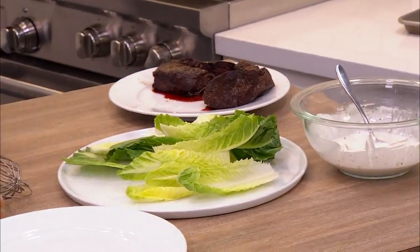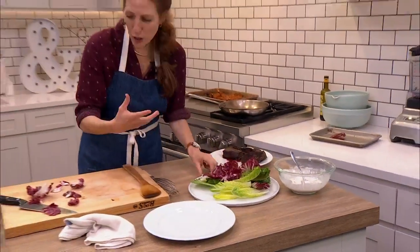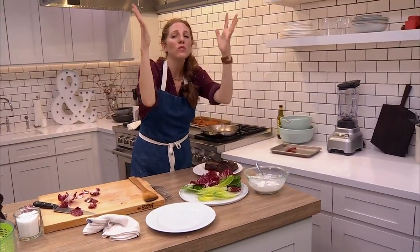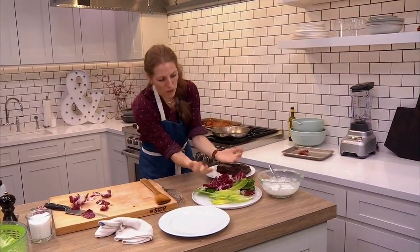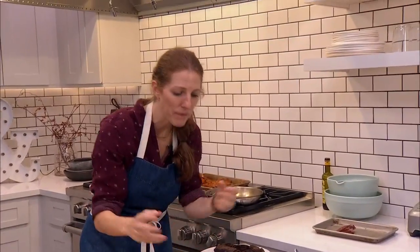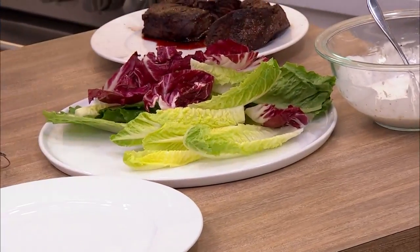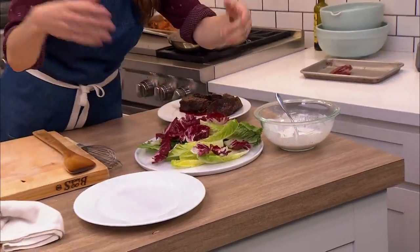Crunchy romaine, pretty radicchio. Food styling 101 — when plating salad, it's almost like the leaves were falling from the sky and you caught them as they were landing on the plate. Keep a light touch. I could fuss with this for a long time, but that is plating salad 101.